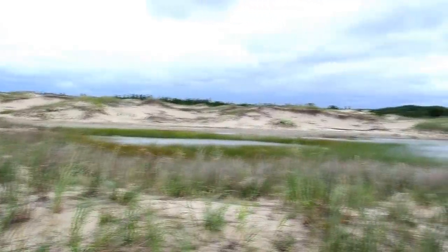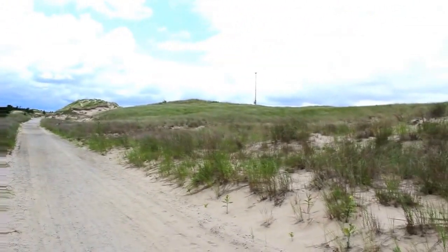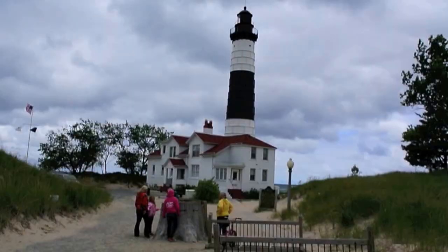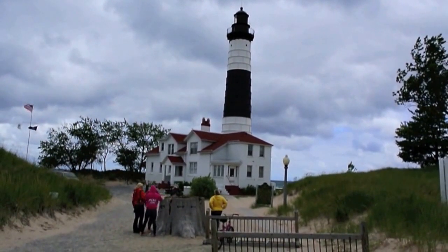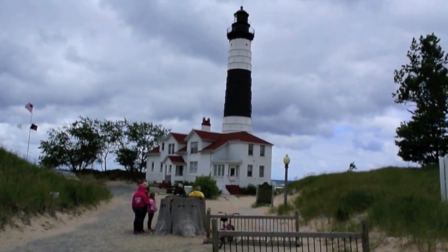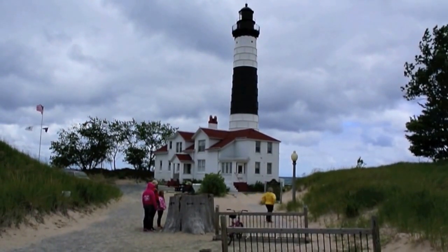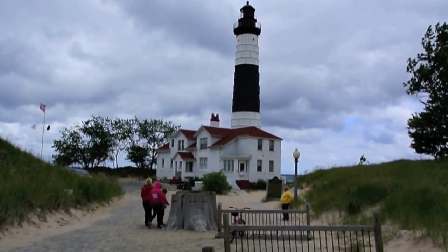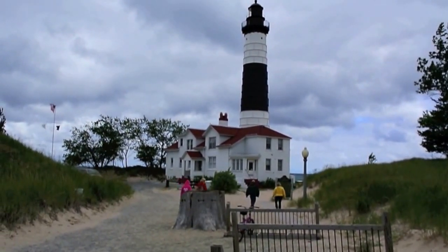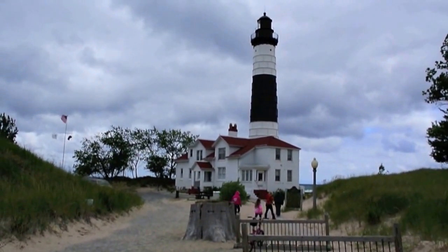The park itself is nestled within the dunes area. This is the trail for the lighthouse — miles and miles of dunes. We're at the Big Sable Point Lighthouse, which is still on Ludington State Park property, about a mile and a half north of the park entrance — and about three miles from our campground. Luckily you can ride your bike here, which is what we did — a six-mile round trip on bicycle.